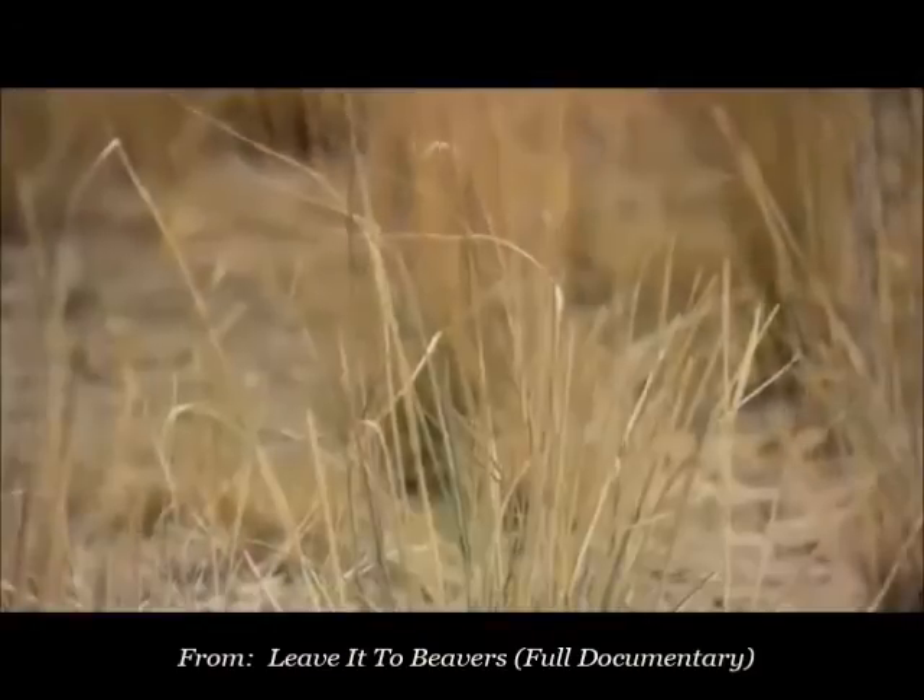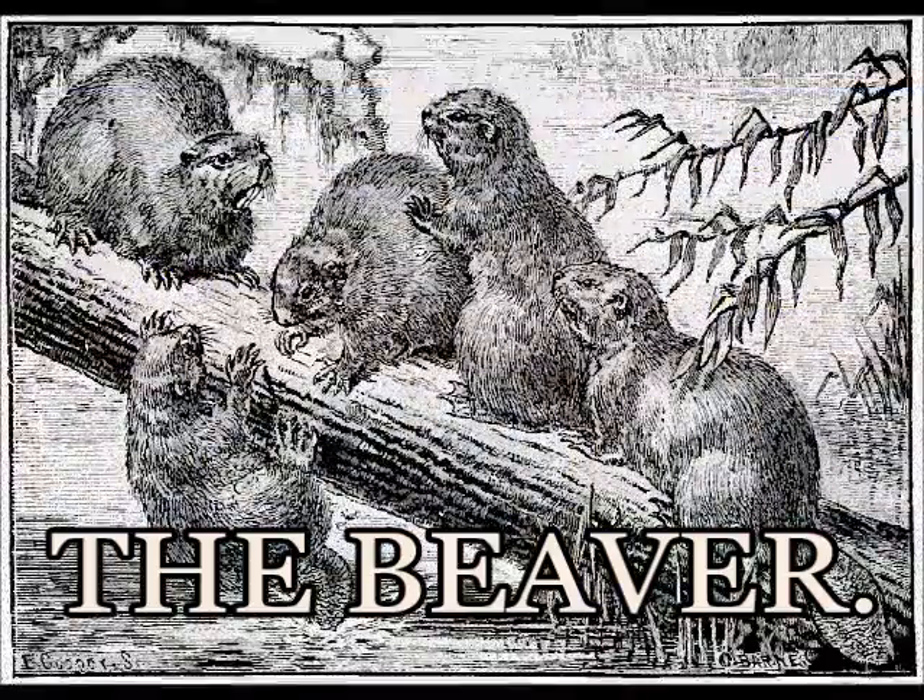In 2002, we had the worst drought on record. The only places where we had water was where we had beavers.